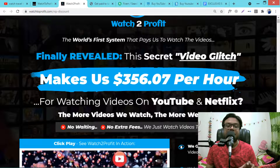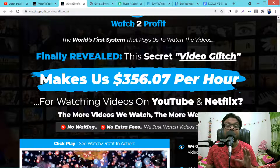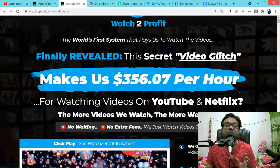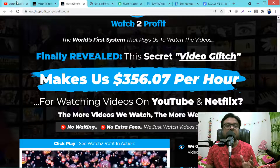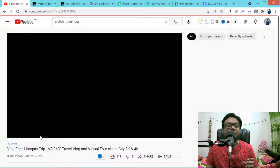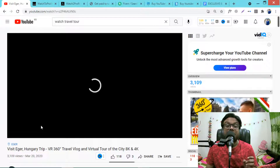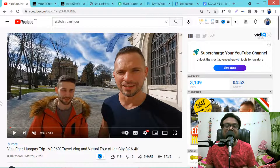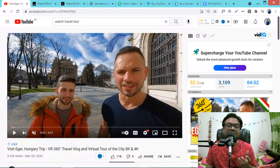So what is Watch to Profit? See the sales page — this secret video claims it makes $356 per hour just for watching videos on YouTube and Netflix. Just imagine you are watching YouTube videos and making money for it — this is absolutely cool, right?